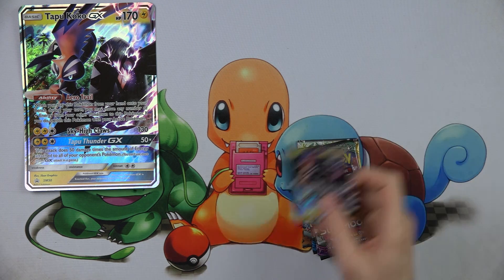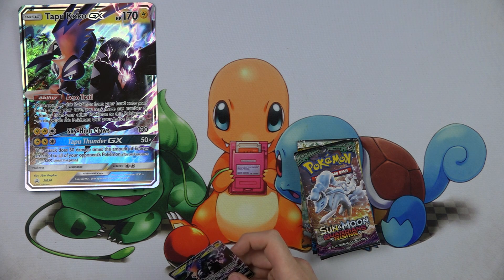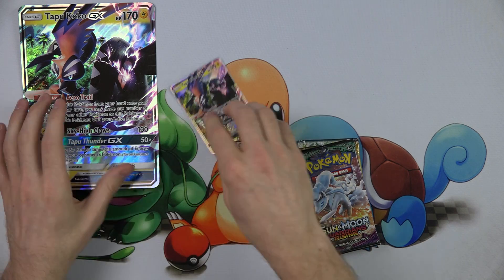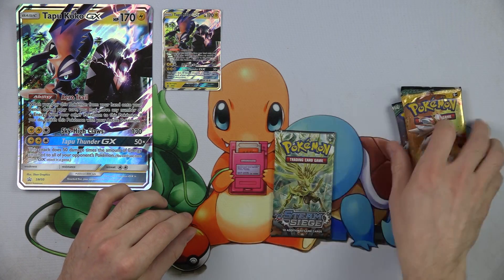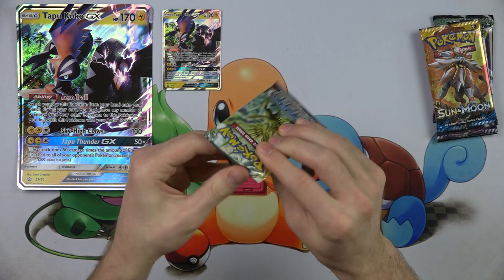A little bird told me that in the next Burning Shadows set, there's a card coming out called Super Scoop Up, and they think that's going to make Tapu Koko really good. Hopefully that's true, because right now Tapu Koko is decent but there's no dedicated deck for it — it's not the greatest in the competitive Pokemon scene.